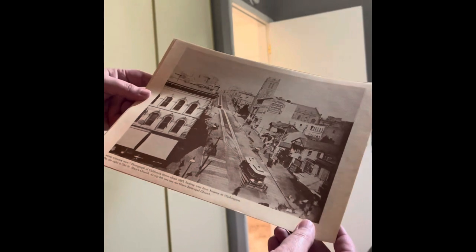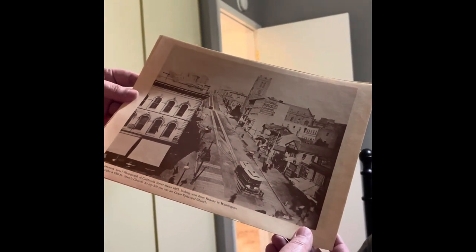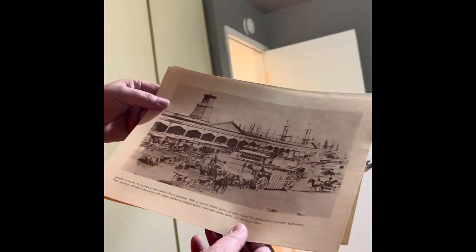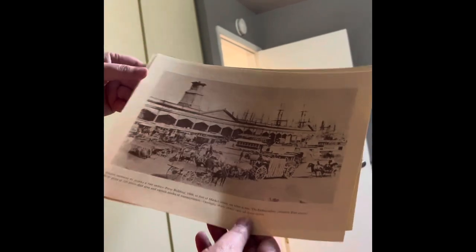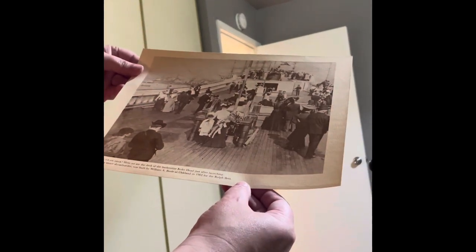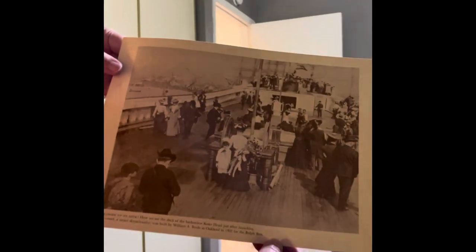Photograph of California Street from 1885, looking from Kearney to Washington. Check out that old-school cable car. We also got a scene of many a Shanghai — the old Barbary Coast on Pacific Street, about 1909. A golden gateway to Alaska and the Orient — that's what it says, I only read it. And everybody up on deck — here we see the deck of the Barkentine Cocoa Head, just after launching. Not really sure what that is, but still a cool picture.